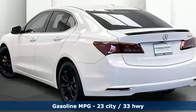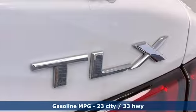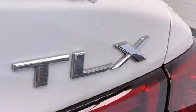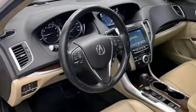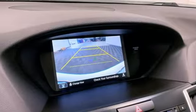Integrated navigation system with voice activation. Dual zone climate control. Memory exterior door mirror settings. Aluminum wheels. Inline four-cylinder engine. All-wheel steering. External memory control.